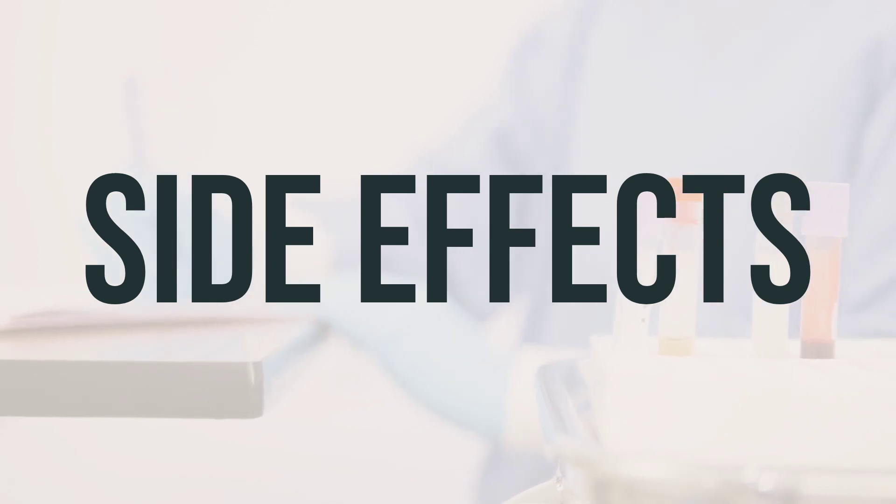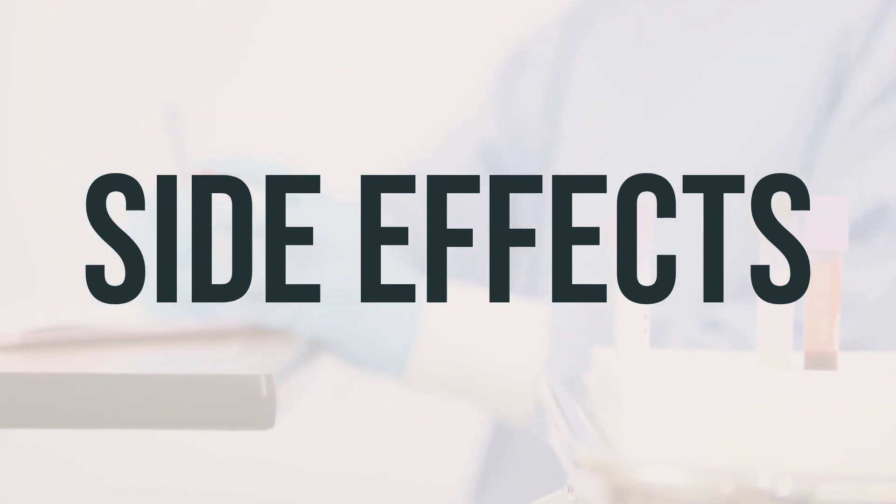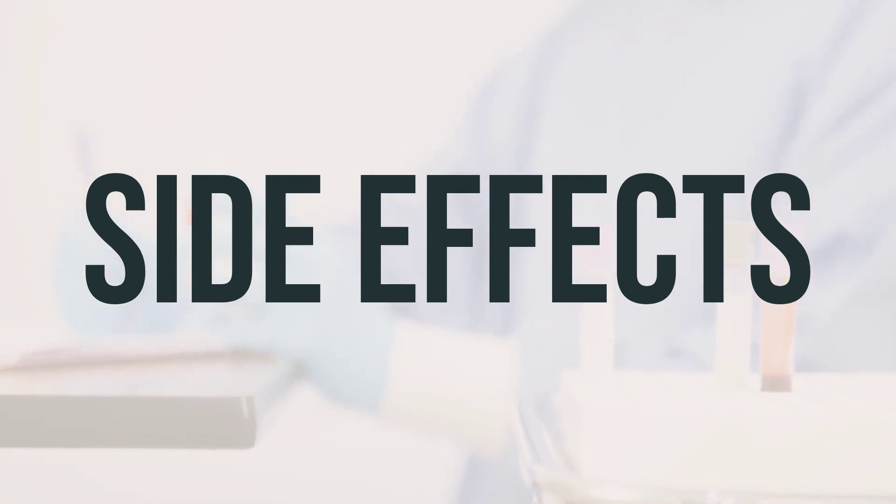Additionally, if you notice pink or bloody urine, or experience painful urination, it is important to seek medical attention. In some cases, febuxostat may cause a rash, which could be a sign of a severe reaction. If you develop a rash, it is important to seek medical help right away.